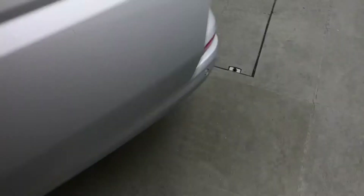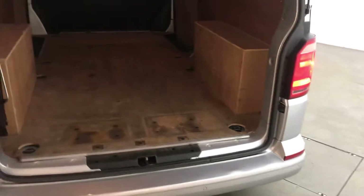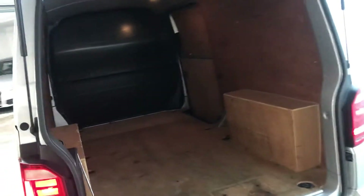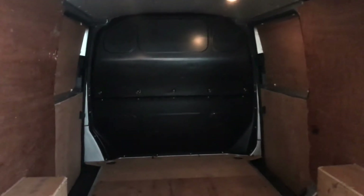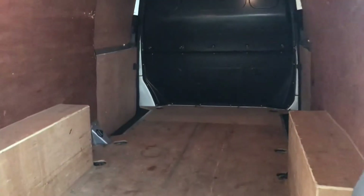We have obviously a massive space in the back, as you can see they're all wood lined and the sides as well. You'd also have two side doors as well — it's a huge space. We've also got the full solid bulkhead on there as well, which if you are a delivery driver or something like that, that is something that is really good to see on a vehicle like this.